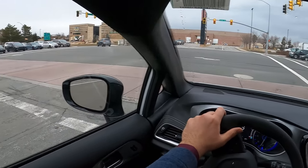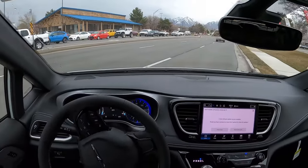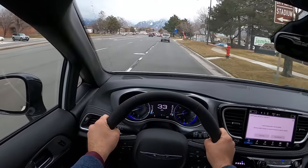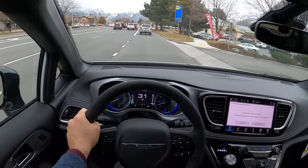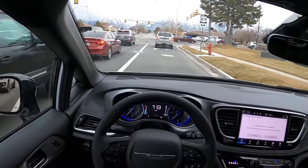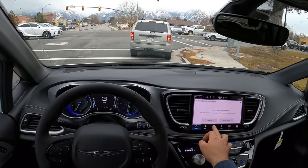Smooth — definitely a smooth feel. Pretty good power too, for a minivan. This road is nice and smooth, and this is where the Pacifica does really well — on a road like this.